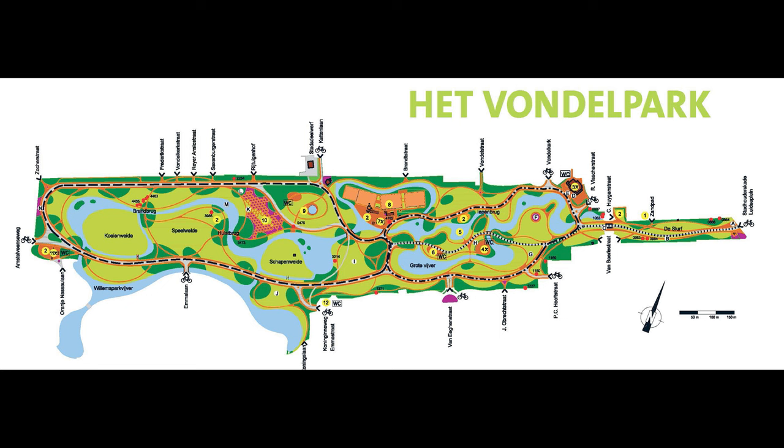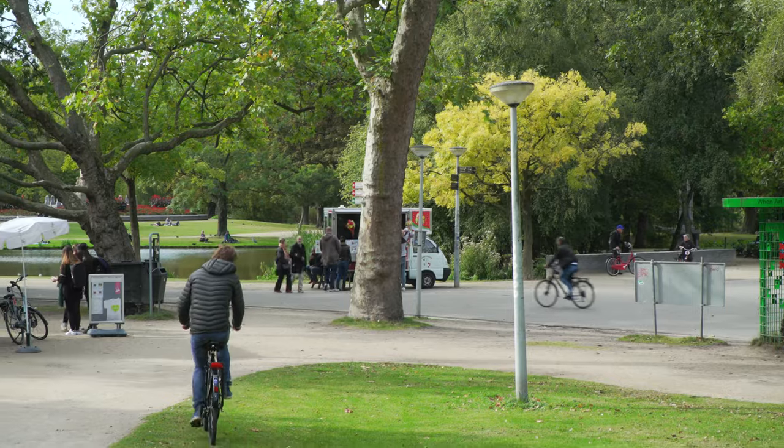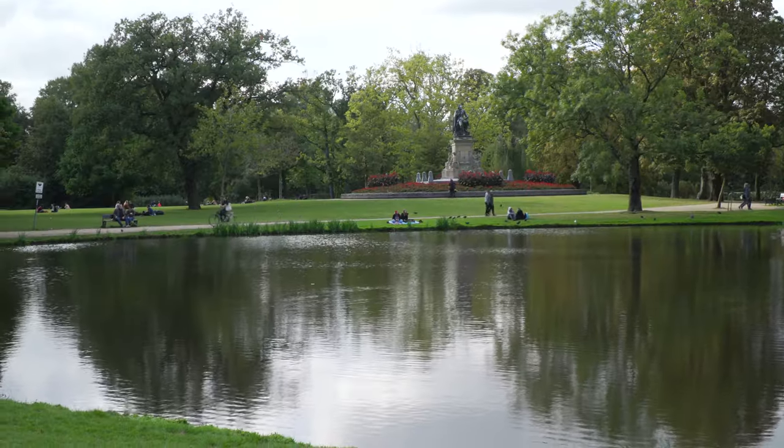This is the main park — the big park of Amsterdam. There are many parks, about six or seven, but this is the greatest one. And it has ponds and fountains. Thank you so much. You're welcome and have a nice time.